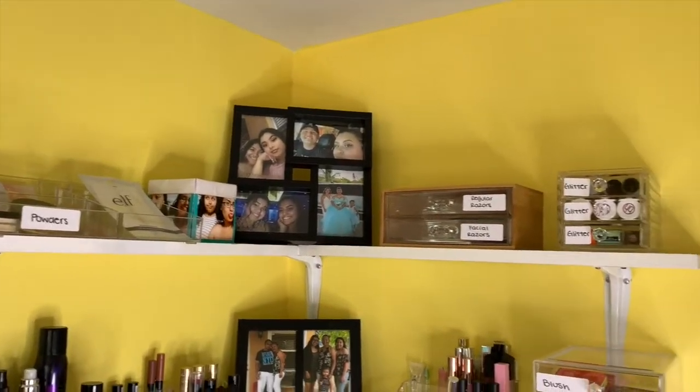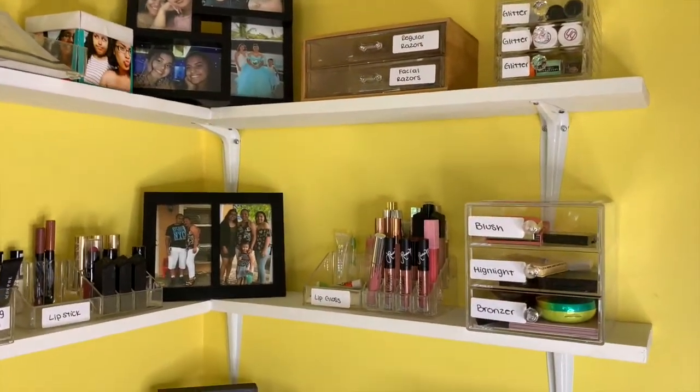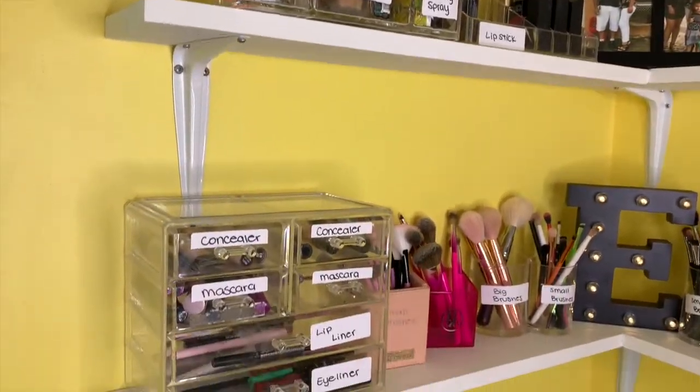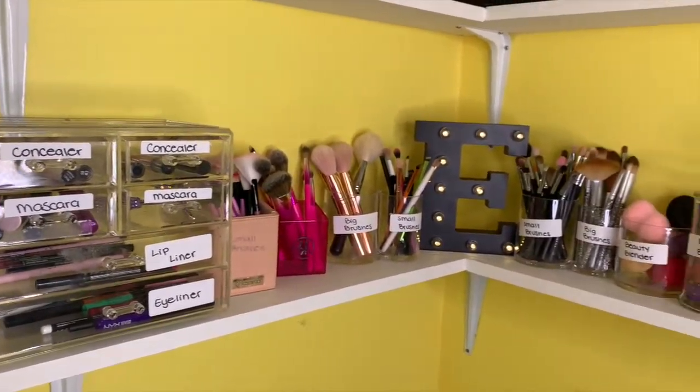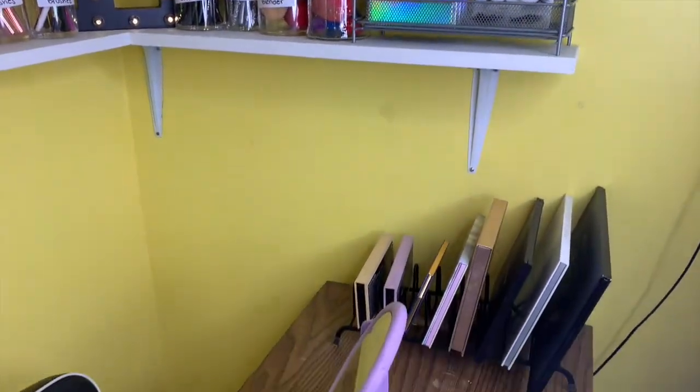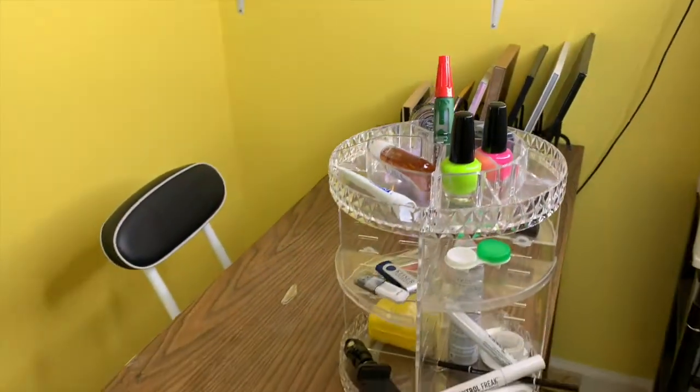Hello guys, welcome back to my channel. My name is Elizabeth and let's get started with today's video. Before we get started, I just wanted to show you guys that I got my room renovated. I have my own little corner with only my makeup stuff, and I have shelves, which I am so excited about because I've been wanting them for a long time. Everything is organized based on how often I use it.